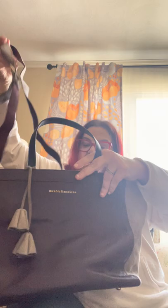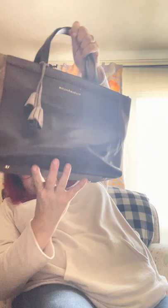This one is for all my vegan friends — it's by Mercer and Madison, not leather but faux leather. The inside is magnificent and super clean. It has a shoulder strap as well as two handles. It's faux leather and suede on each side with great tassels. It's like an eggplant color with beige and gray on the side. This one is $25.